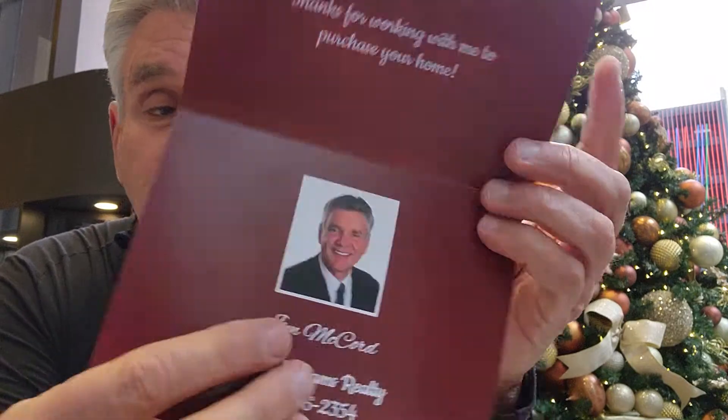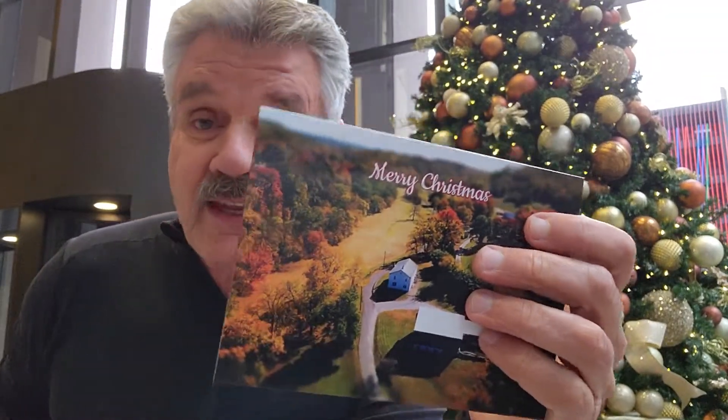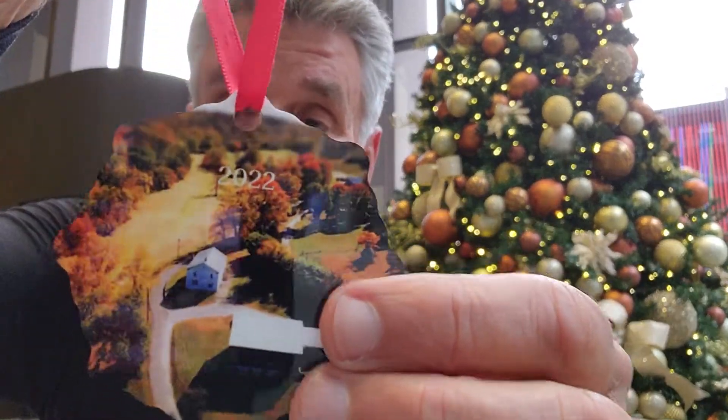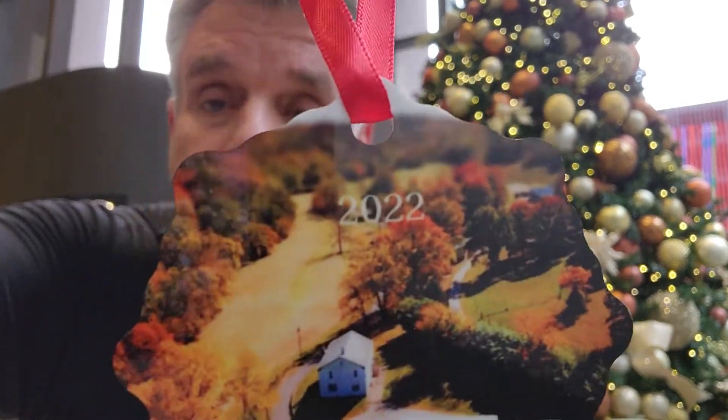I designed this one a little differently — 'Mike and Sarah, thanks for working with me to purchase your farm.' My information is on the back, Happy New Year 2023. So they get that card with this Christmas ornament, both with a photo of the farm they bought and the year 2022. They keep these — it's a great way to get repeat and referral business.